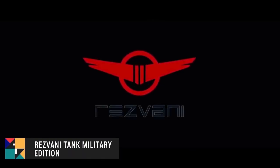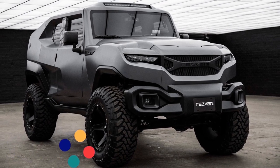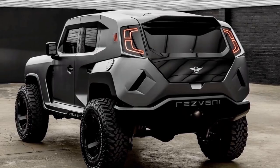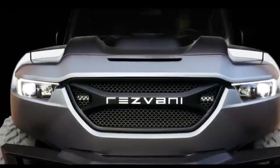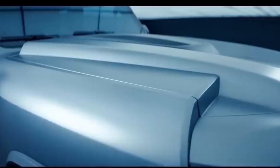Number 1: The Resvani Tank Military Edition. Though the Resvani Tank Military Edition's starting price of $295,000 might be pricey, it's definitely worth every dime. With a body build similar to that of the Batmobile seen in Christopher Nolan's Batman trilogy, this tank is a beautiful monster.